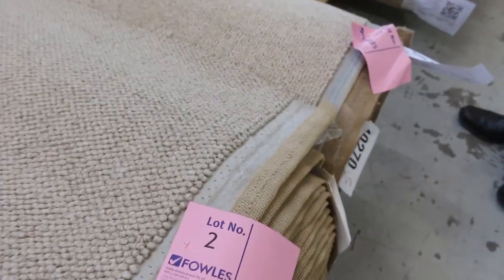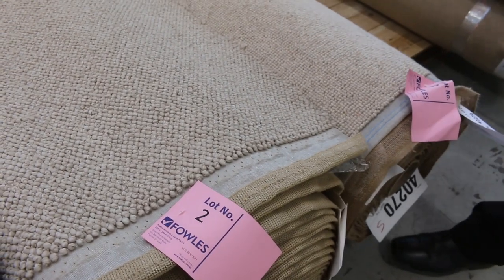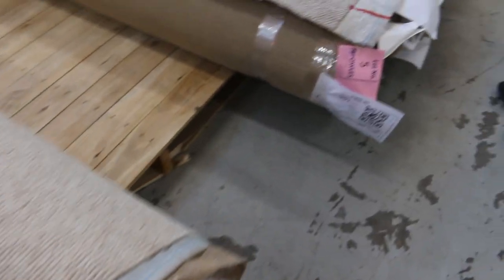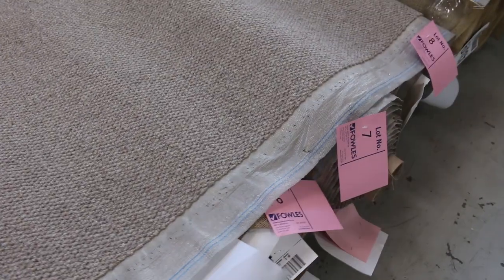There's plenty more. Have a look at these nice loop piles — we've got some nice light colours there. We've either got nylon or wool in the loop piles, and the wool loop piles generally make around about $30 to $40 a metre also. So you're saving yourself well and truly over $100 a metre for lots of these.